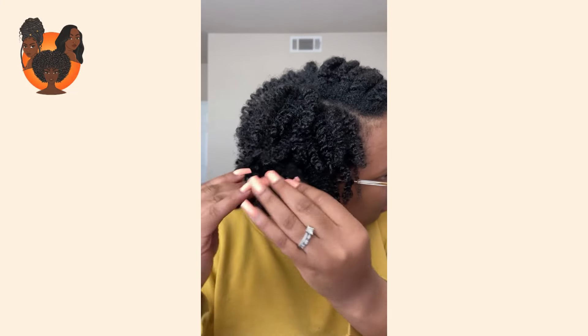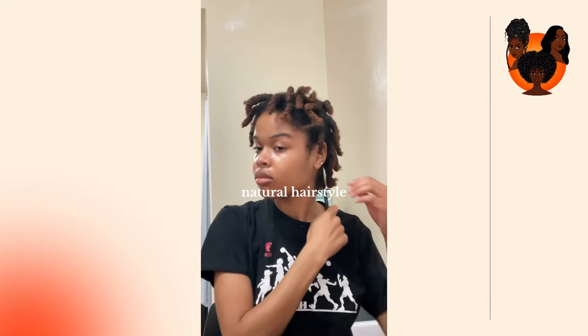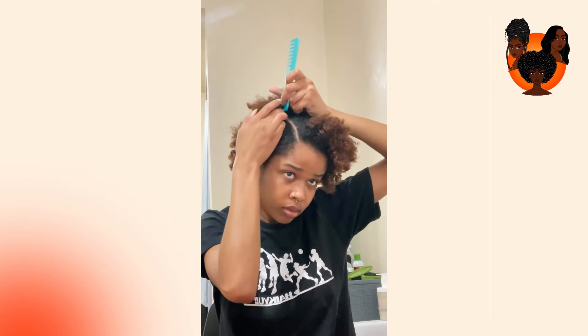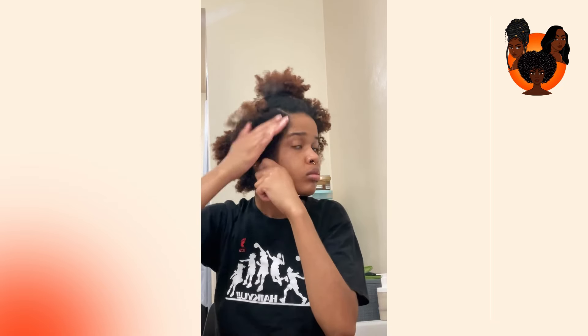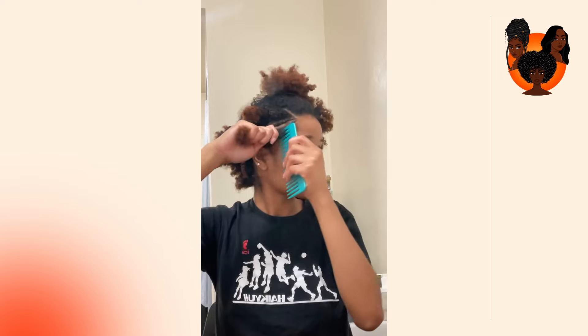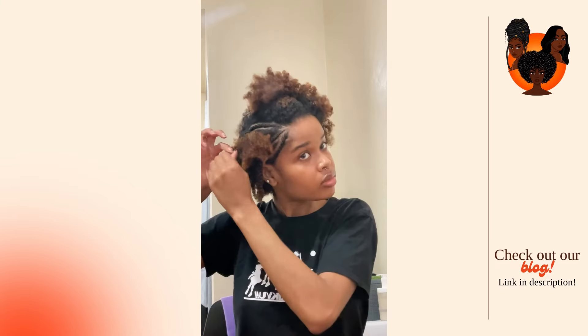Another tip is frizz control — frizz is a common issue, but there are ways to manage it. Make sure you're using the right products: a good leave-in conditioner and a twisting cream or gel can help your twists stay smooth and frizz-free. Applying a mousse after twisting can also help set your twists and reduce frizz. Lastly, proper installation matters — take your time when installing your twists and ensure that each section is thoroughly detangled and evenly coated with products before twisting. This will help your twists stay neater longer. It's a trial and error process, so don't be discouraged if your first attempt doesn't look exactly like pictures online — with practice and the right technique you'll achieve a look that you love.